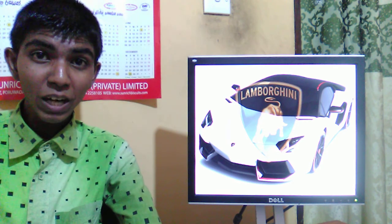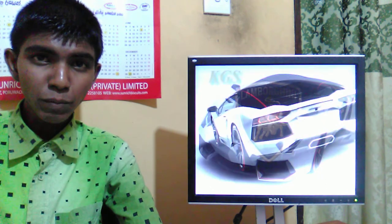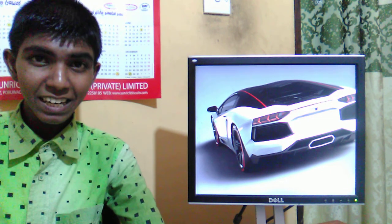Hi guys, I am Kasum. Hello, I welcome you to my channel and welcome you to my new video. Today I appear before you to introduce the Lamborghini Aventador LP 700-4 Pirelli Edition. Okay guys, let's check it out.